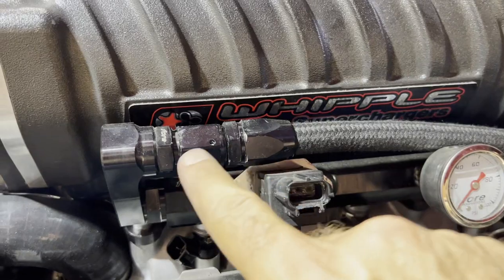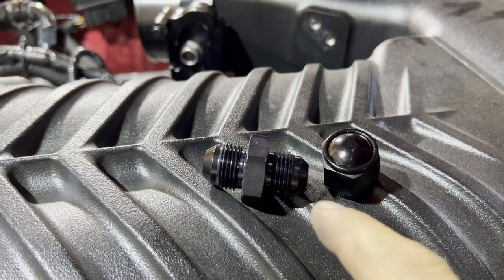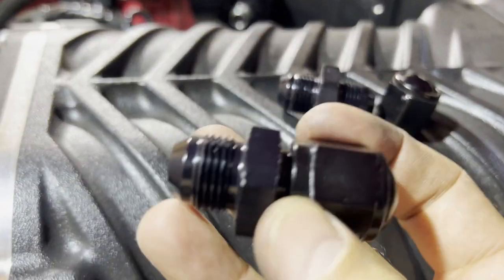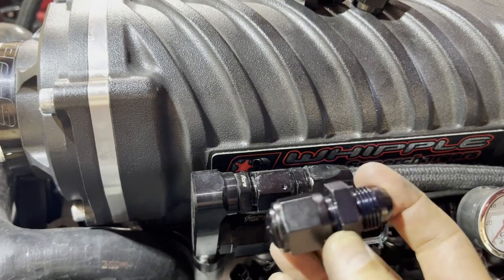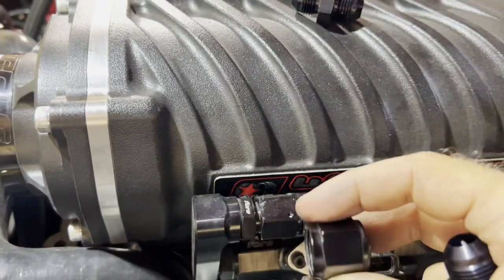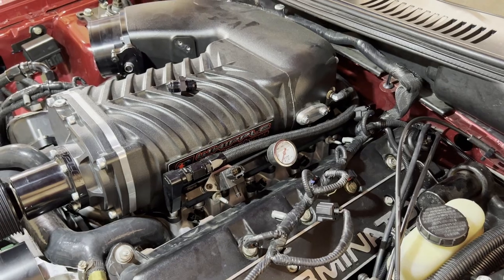When you're pulling off these fuel lines, you can save yourself a whole lot of smells and headache. Just get a couple of these little unions — dash 8, dash 8 on each side — with some caps like that. Pull the fuel line off and attach it to here. The fuel line is capped and sealed. Set it aside, cap the other end. Everything's sealed, no smells and horrendous fumes while you're working in the garage.